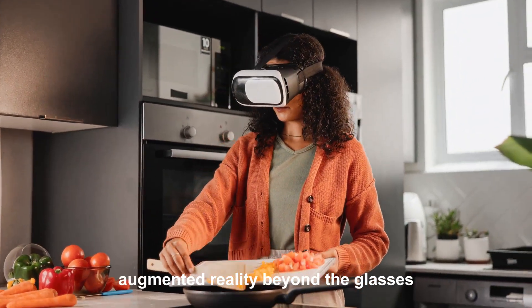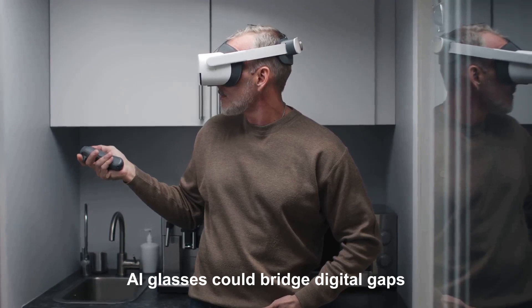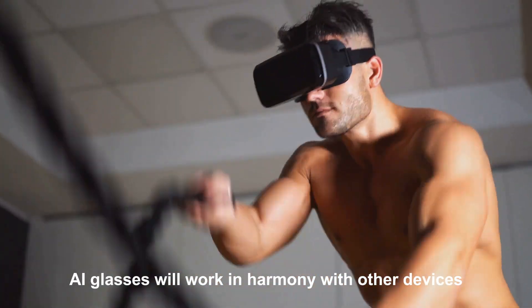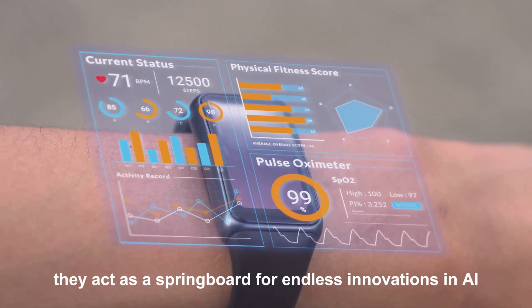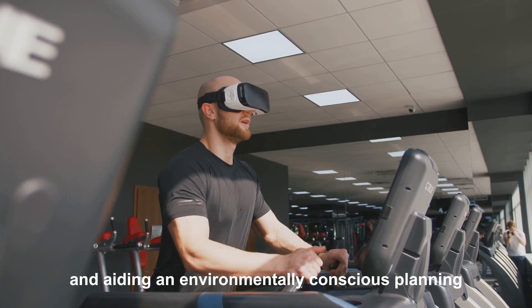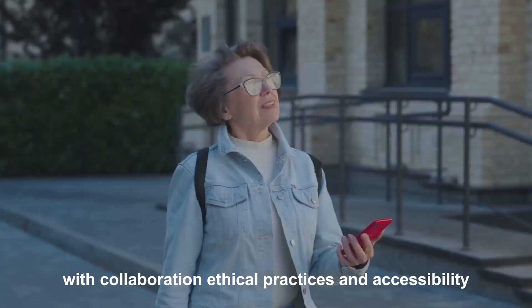Visions for the future. Imagine AI glasses interacting with holographic displays to create shared augmented environments for personal and professional use. AI glasses could bridge digital gaps, connecting even the most remote regions to the global economy, education, and healthcare. The future of wearables lies in seamless integration — AI glasses will work in harmony with other devices for a unified user experience. Google's AI glasses act as a springboard for endless innovations in AI and AR, pushing the boundaries of what's possible. Sustainability is also integral, as these glasses can aid in reducing resource consumption and environmentally conscious planning. AI glasses are more than just a gadget — they're a glimpse into the future of human interaction, and with collaboration, ethical practices, and accessibility, they can unlock potential for everyone.